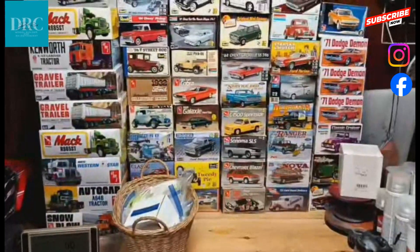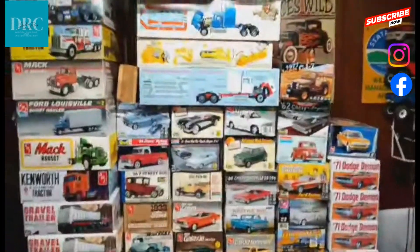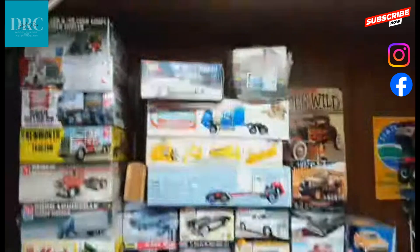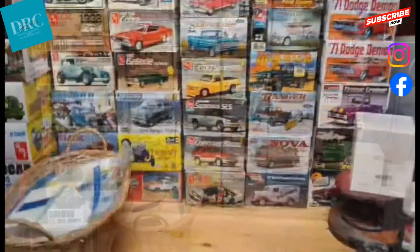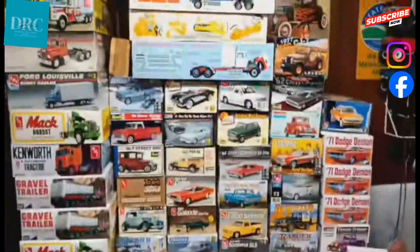My stash is pretty small, but I try not to let it get below this by replacing every kit I build. Once or twice a year I get to go to a model swap meet which helps me out a lot. The wicker basket in front of my stash is filled with extra decals that have been bagged and sorted.